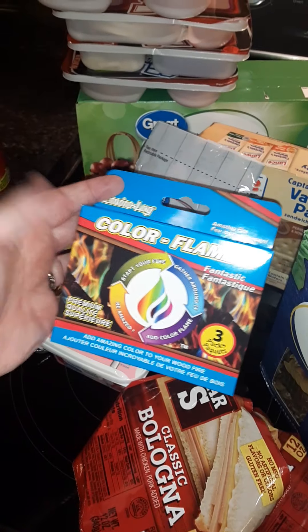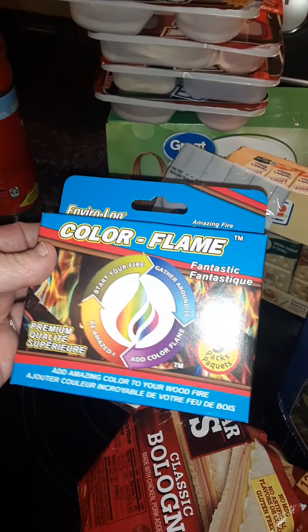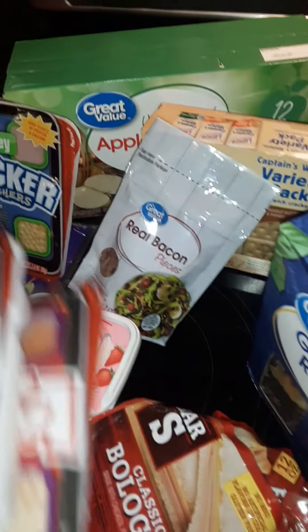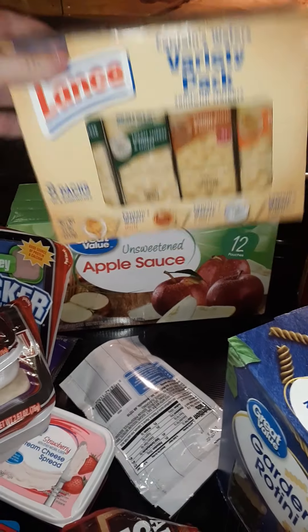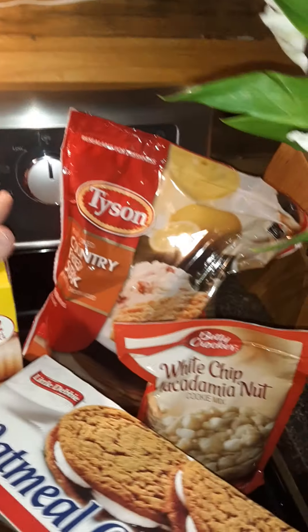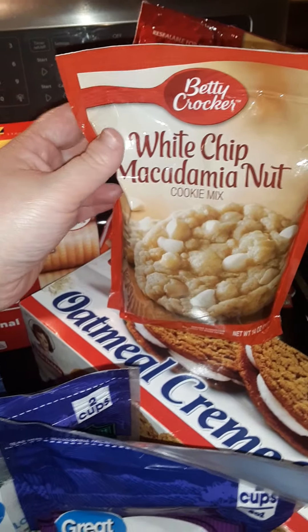Bacon bits for a salad. Bologna — it's quick to make a sandwich when the power goes out, and my kids like it. These logs for the springtime — they were marked down at Walmart for three dollars, and I thought it'd be cool in the spring to put in our fire pit. Some lunchables in case the power goes out, something quick and easy to grab so my kids will have something to eat. I love the Lance grilled cheese crackers. Applesauce — my kids love these. This for the tuna. Country fried steak for a meal one night — I saw a woman picking these up and thought they looked good.